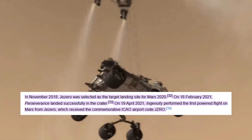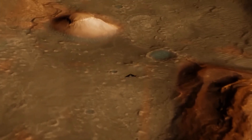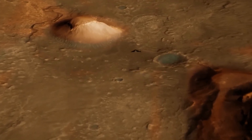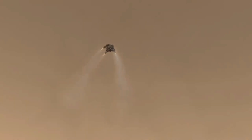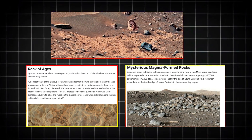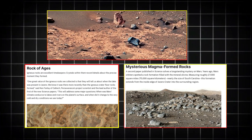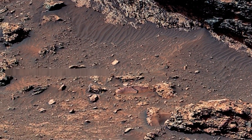Perseverance, which landed in Jezero Crater in February 2021, is exploring an area believed to have once housed a vast lake and river delta billions of years ago. This crater was chosen as a landing site because scientists suspected it might contain preserved biosignatures — evidence of past life. Recent images sent back by Perseverance reveal stunning rock formations, intricate sedimentary layers, and signs of ancient water activity.